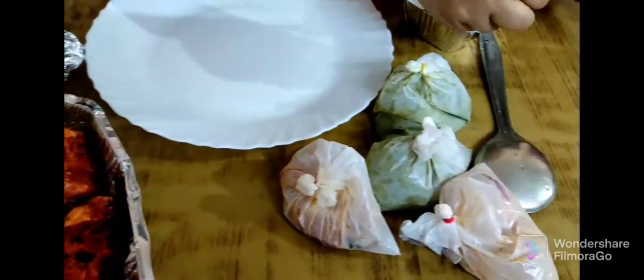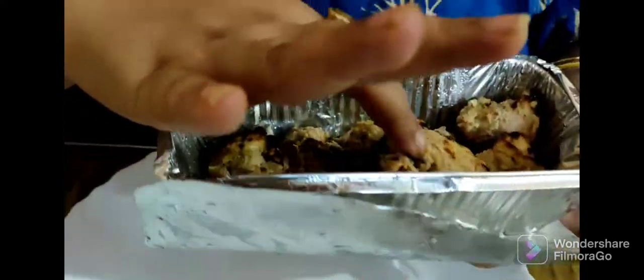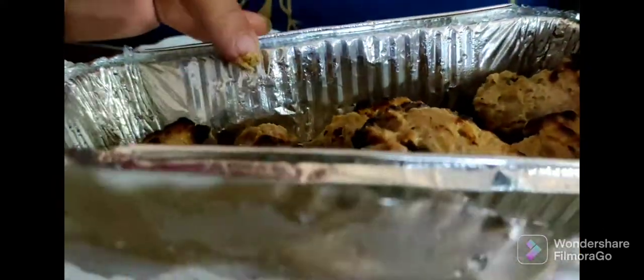This is butter naan. This is chicken malai tikka — it's quite hot. I think six to eight pieces are there in the chicken malai tikka.